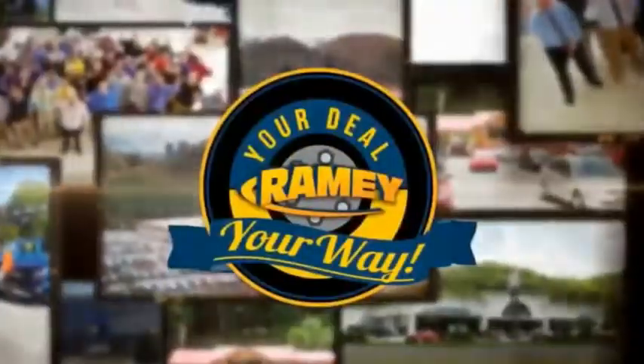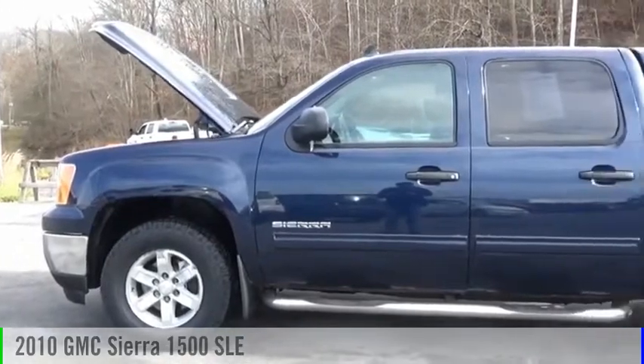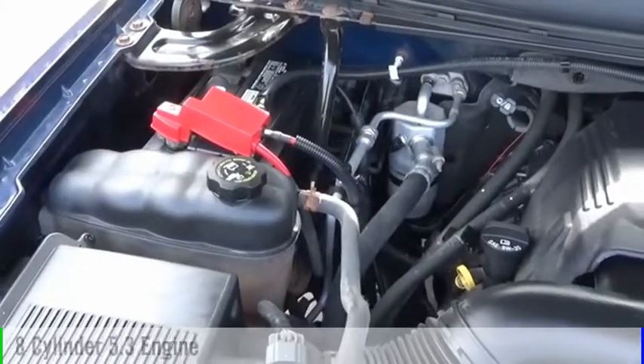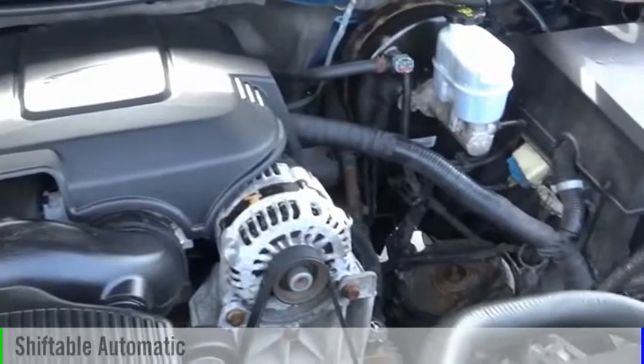Amy, it's your deal, your way. Looking for the right vehicle? Check out the 2010 Sierra 1500. This vehicle is powered by a four-wheel drive, eight-cylinder, 5.3-liter engine, and comes with an automatic transmission.